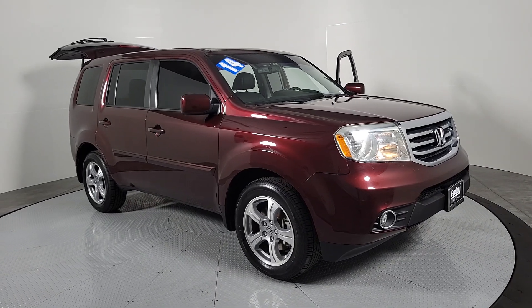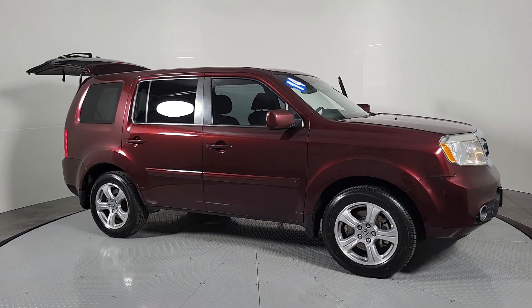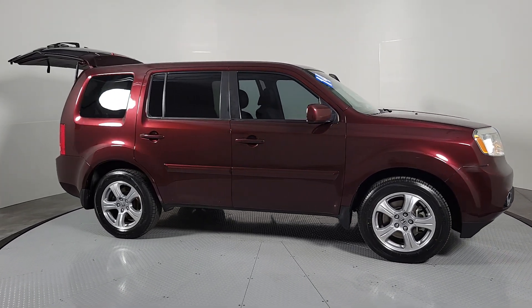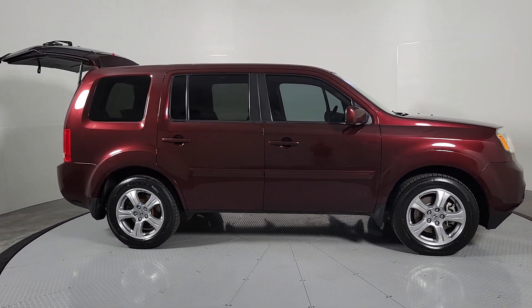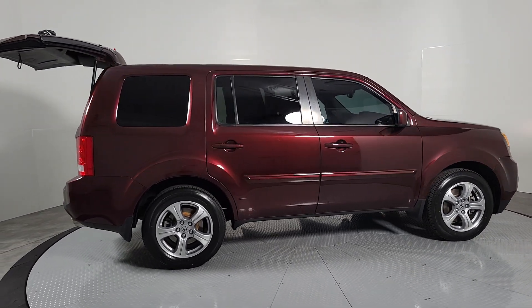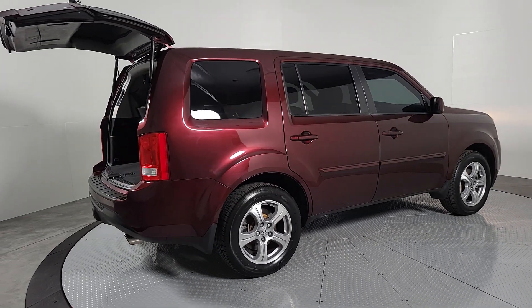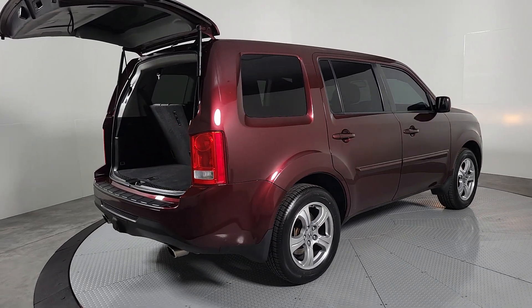Your next car could be the 2014 Honda Pilot. With less than 120,000 miles on the odometer, this vehicle stands out from the rest. Give in to your craving for an SUV that's both rugged and refined. This Pilot is versatile, spacious, and designed for all-weather adventure, as well as comfortable cruising.